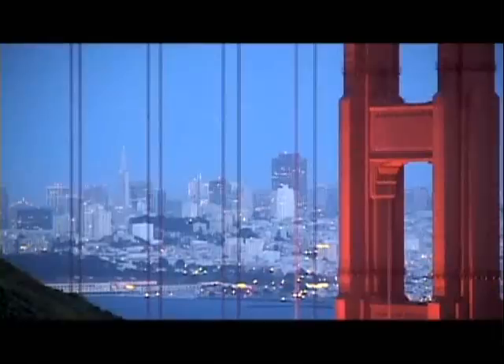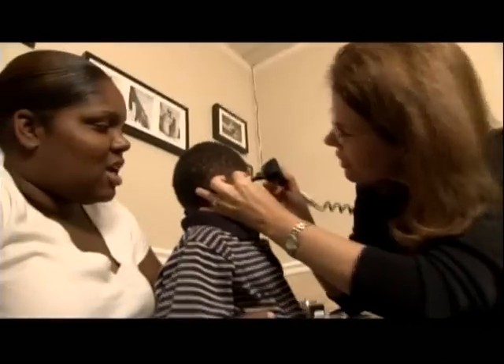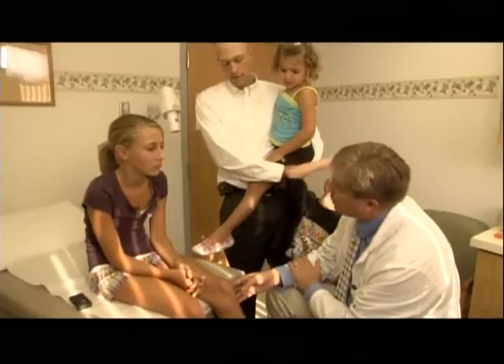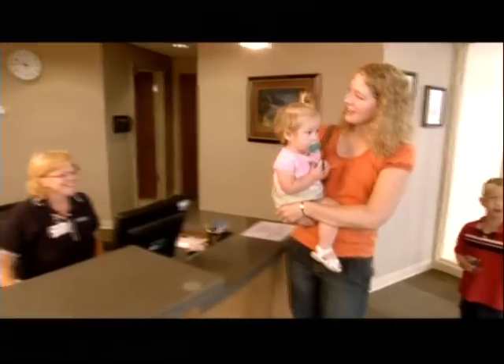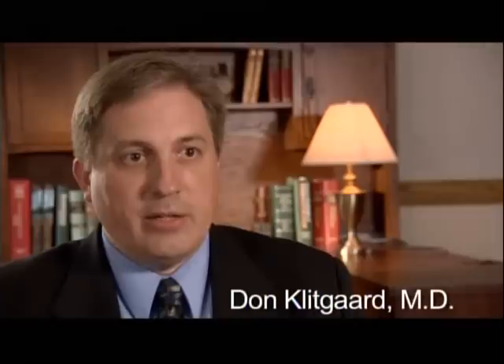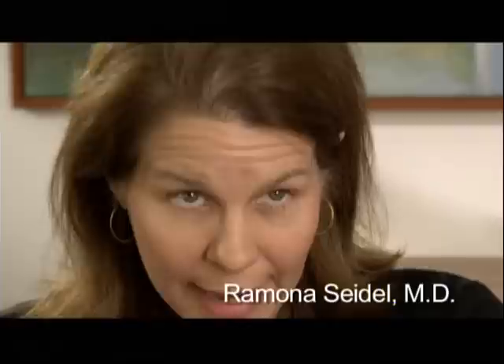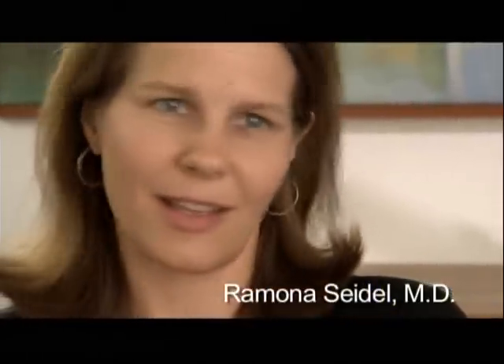All across the country, in big cities and small towns, a more effective and efficient way of delivering health care is transforming the practice of family medicine. It's called the Patient-Centered Medical Home, and it's getting results. The Patient-Centered Medical Home is really a concept that has been born again. It's traditional family medicine merged with technologies and processes of the 21st century. It improves patient care, patient satisfaction, and physician professional satisfaction, absolutely.